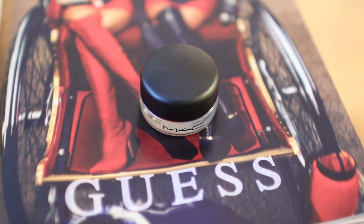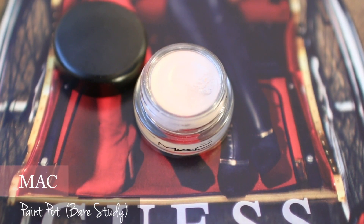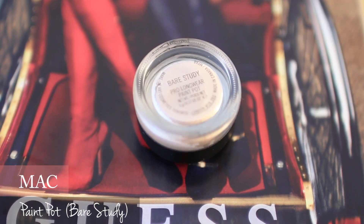For eye makeup, MAC paint pot in Bare Study is a great highlighting base. The texture is creamy and super easy to blend out.